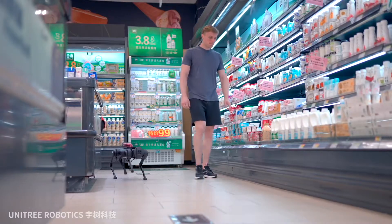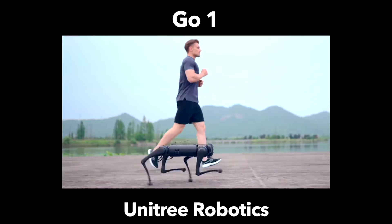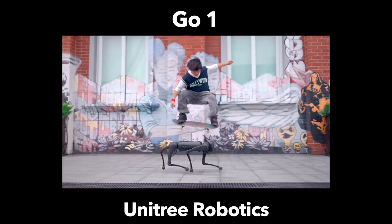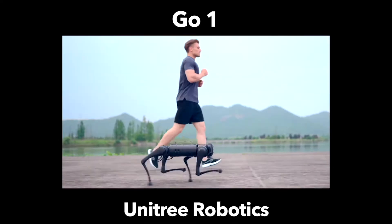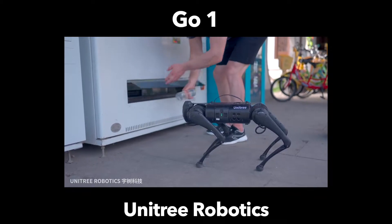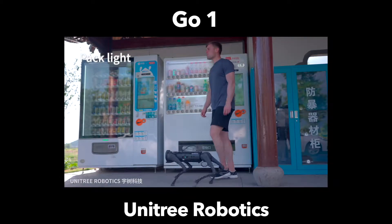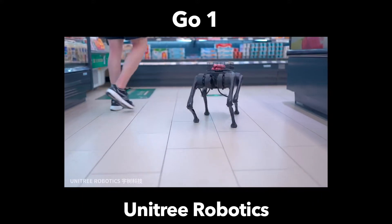Speaking about speed, in the specifications it has its speed stated at anywhere from 9 kilometers an hour all the way to 17. Just to put it in perspective, a city stroll at a casual manner might be around 6 kilometers an hour, so the Go One is ready to outpace most humans. It can also carry a total payload of 3 kilograms, which means you could add a small backpack to the Go One, enhancing its look and its usability.